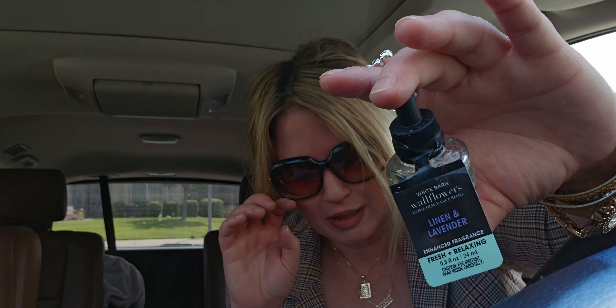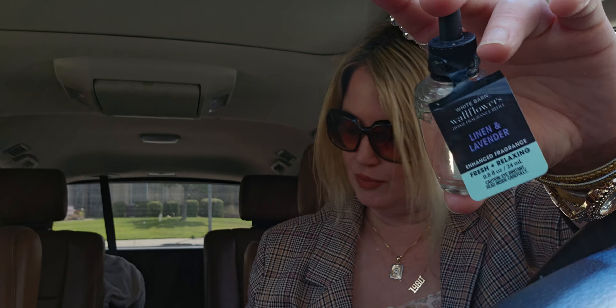The linen and lavender wallflower refill — this is the older pricing, so it's $7.50 rather than the new $7.95. That makes it an even better deal at 75% off. The scent notes are crisp linen, lavender, sea salt, and fresh air breeze. I thought I would try it — I don't think I've ever had a linen and lavender before. I picked up one.